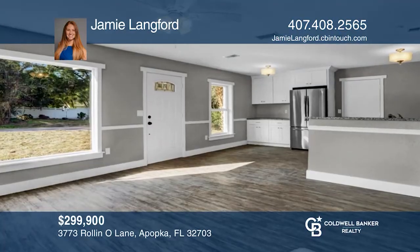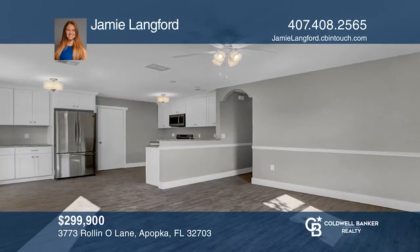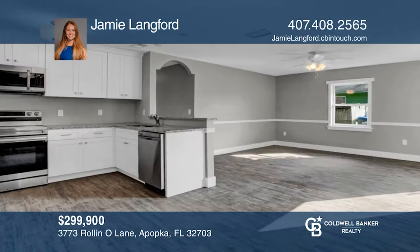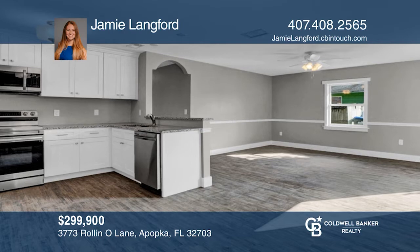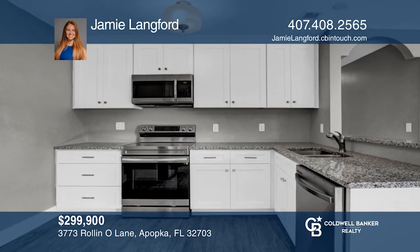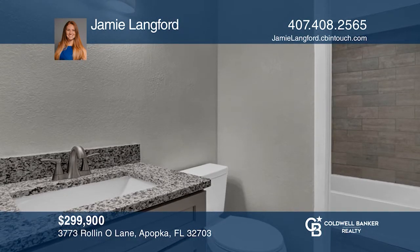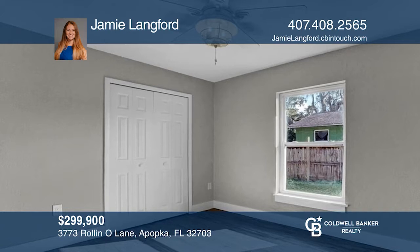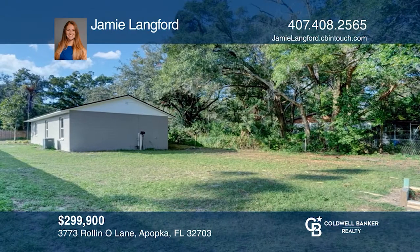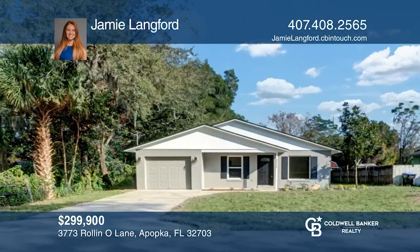Welcome to this beautiful completely renovated home. The freshly renovated kitchen is outfitted with new appliances, extra storage space, and a great open concept to the bright living room. The three bedrooms are equal in size and located at the rear of the home. The renovated bath offers a shower tub and dual vanities, and the owner's retreat includes an oversized closet. The backyard offers plenty of space for all your outdoor activities. Jamie Langford can tell you more.